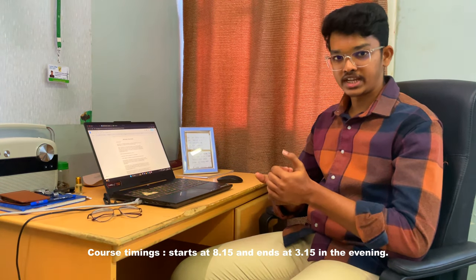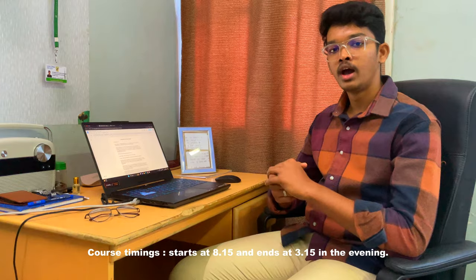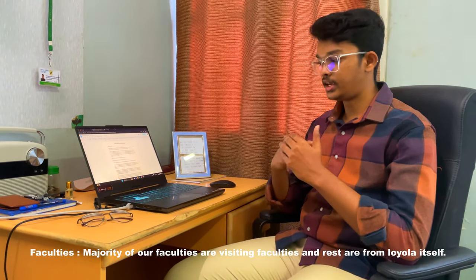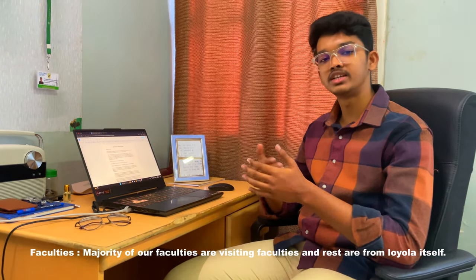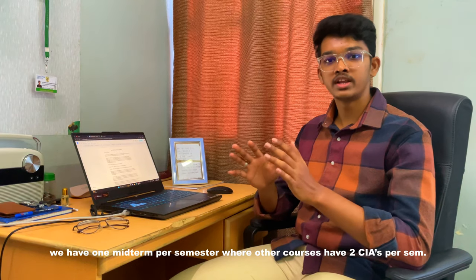Talking about course timings at Loyola, it begins at 8:15 in the morning and ends at 3:15 in the evening. The majority of the faculties for our course are visiting faculties, and besides that we also have faculties from Loyola itself.